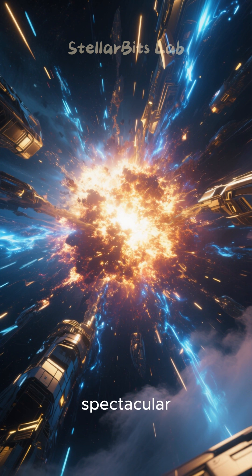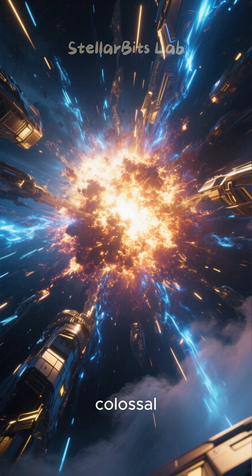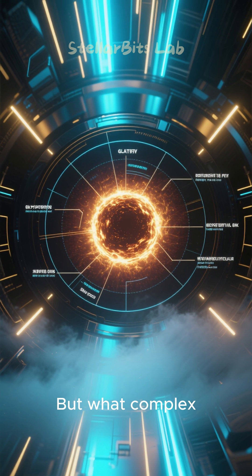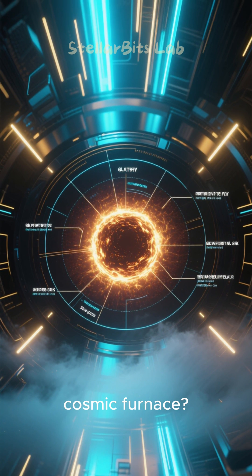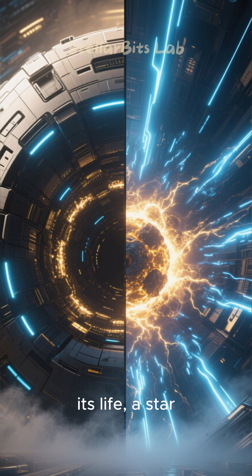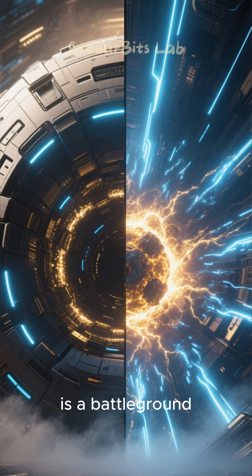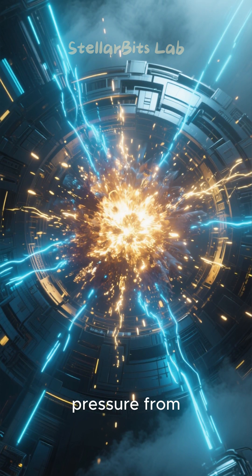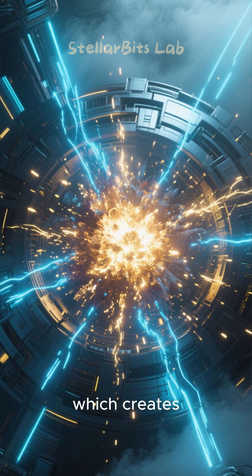A supernova is one of the most spectacular events in the universe, a colossal explosion marking the death of a star. But what complex physics are at play inside this cosmic furnace? It begins deep within a star's core. For most of its life, a star is a battleground between gravity, trying to crush it, and the outward pressure from nuclear fusion, which creates energy.